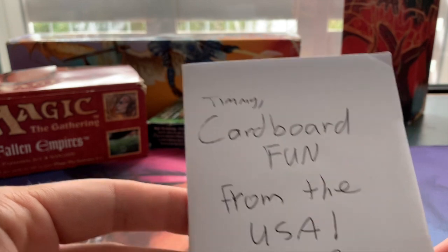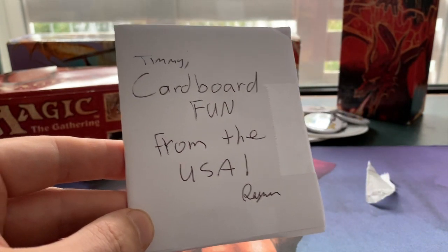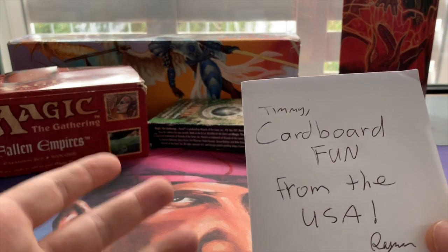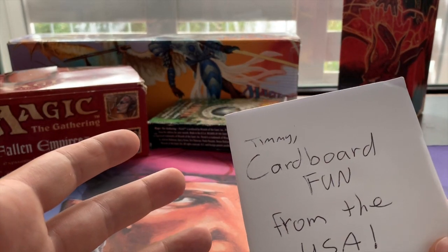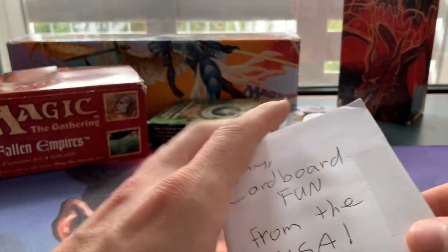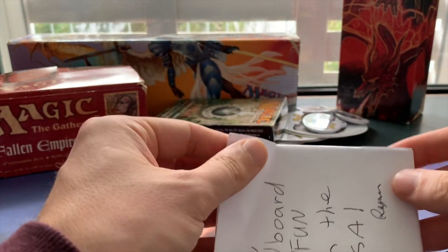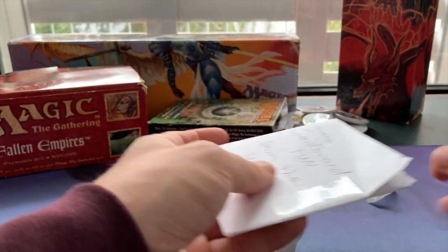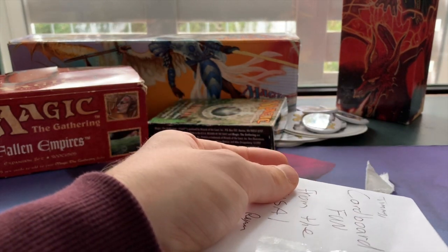"Timmy Cardboard Fun" from the US — sweet! I mean, seriously Jeff, how cool is it that we were able to make a trade overseas? It's one of the first times for me. And with the trade, I really mean a trade — so there was no money involved in this. It was just cardboard versus cardboard.